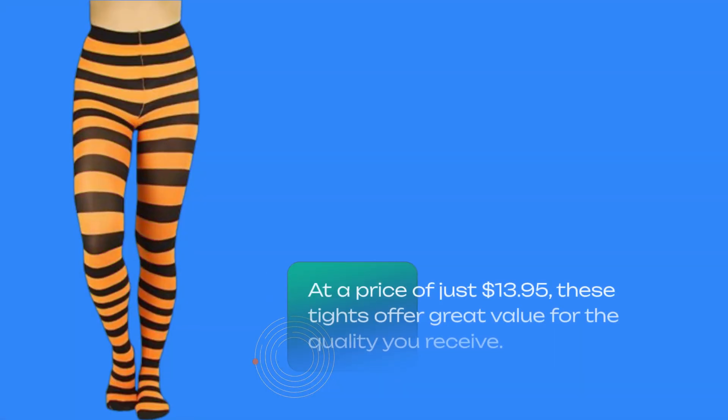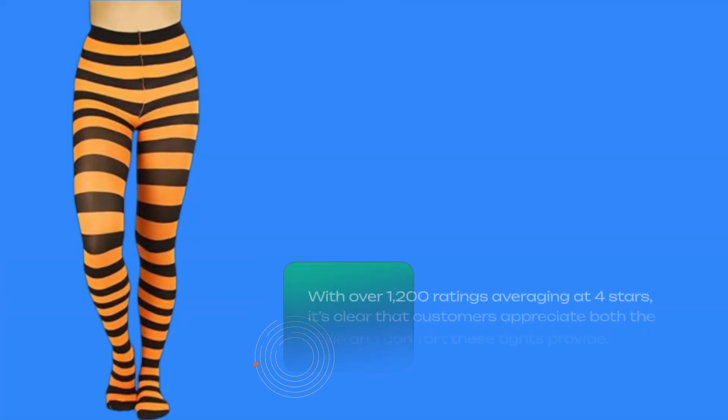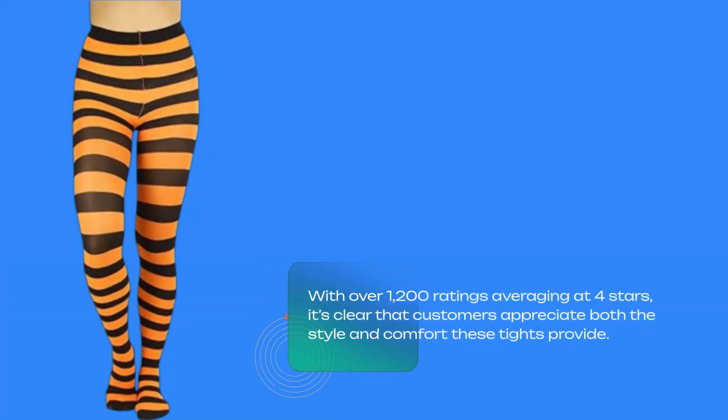At a price of just $13.95, these tights offer great value for the quality you receive. They are also from a small business brand, so your purchase supports independent fashion. With over 1,200 ratings averaging at 4 stars, it's clear that customers appreciate both the style and comfort these tights provide.